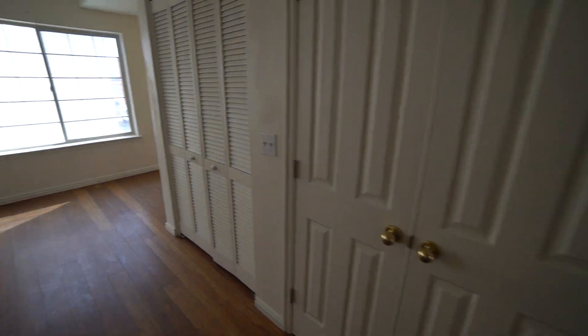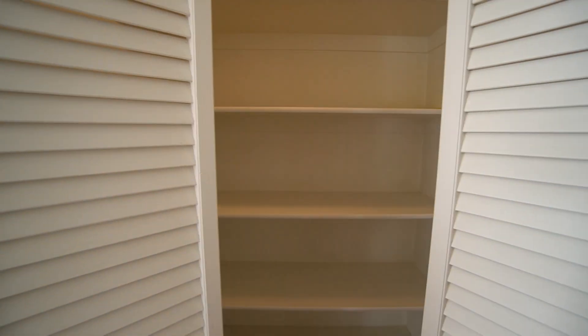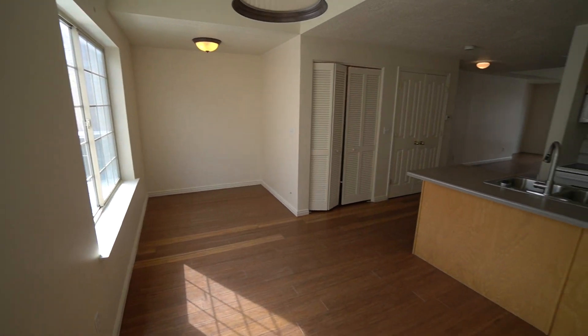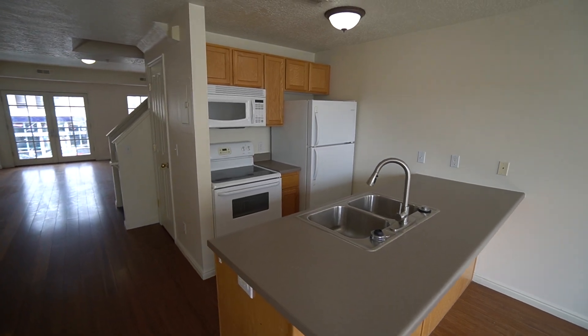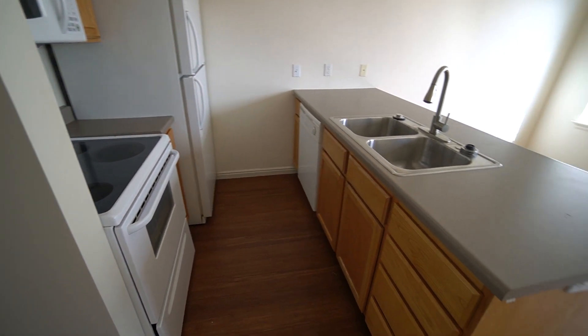You have a utility closet right there and a good-sized pantry for lots of non-perishable storage. Now over here we have our dining room area, as well as additional area over there. And then we have the kitchen — it is a good-sized kitchen for this apartment. We've got cabinet space and counter space.